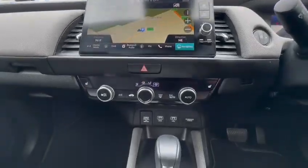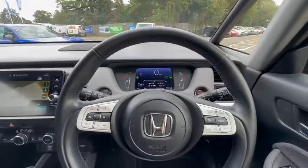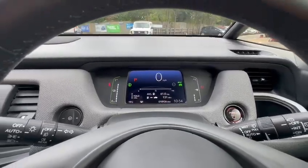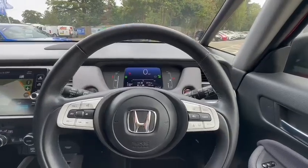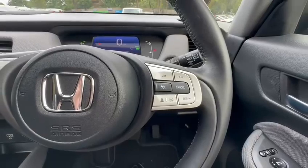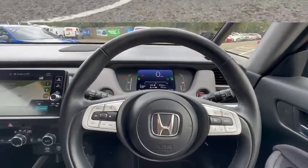You've got heated seats, automatic lights, and automatic wipers. As you can see on the dash, this Crosstar is getting 61 miles to the gallon. You can get a little bit more by activating the Econ button, and of course it comes with adaptive cruise control, intelligent speed limiter, and lane assist, all as standard.